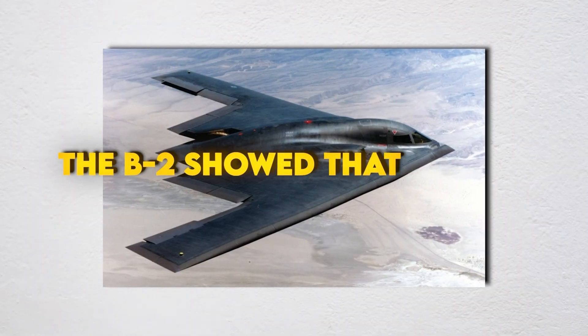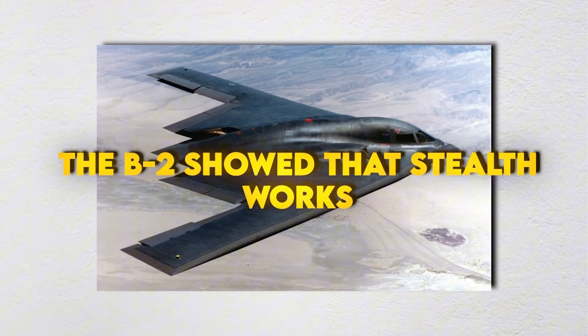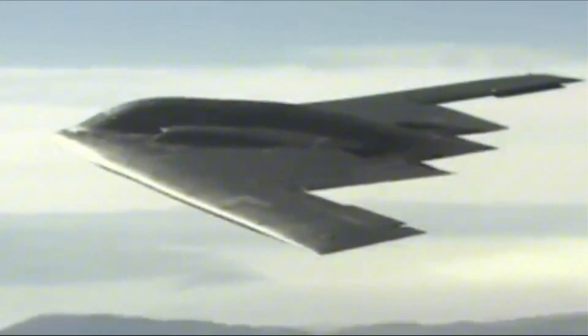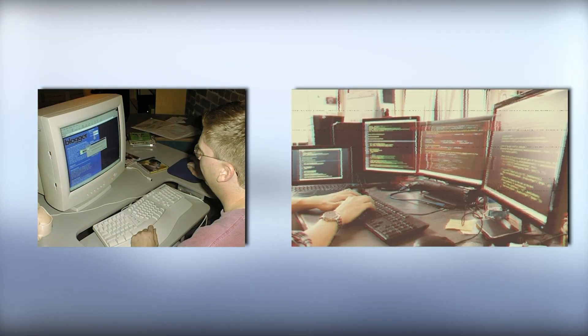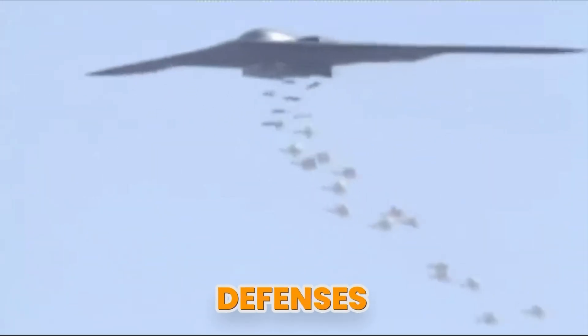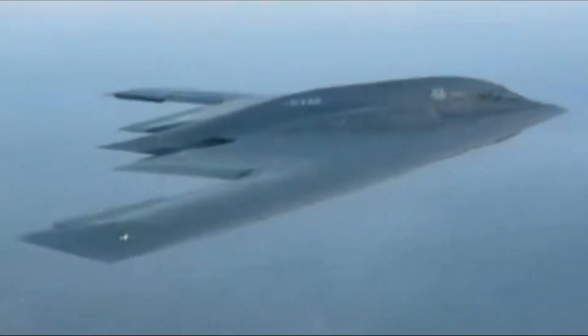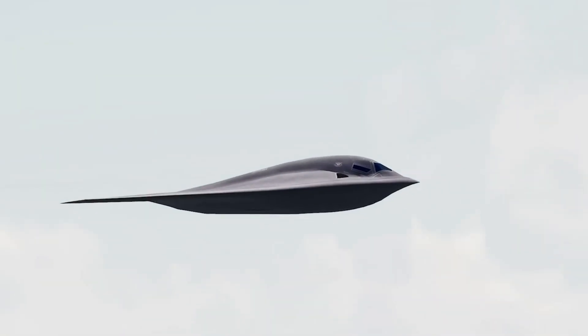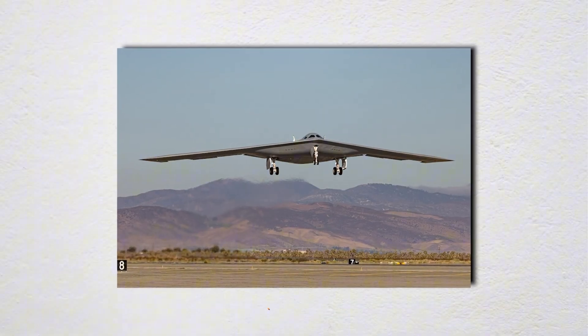The B-2 showed that stealth works. It got past radars designed for older wars and hit high-value targets without warning. But it came from another era when computers were slow, coatings were fussy, and most of the stealth focus was from the front. Today, defenses aren't a line on a map. They're a dome of sensors talking to each other from every direction. The B-21 is made for that world.